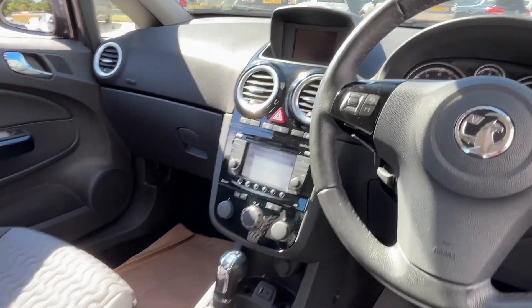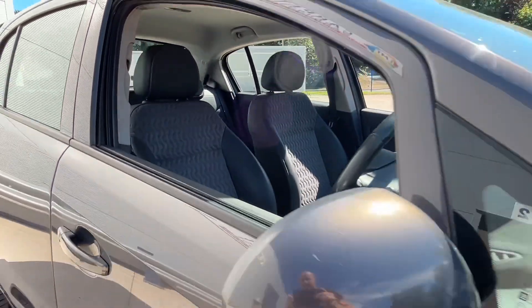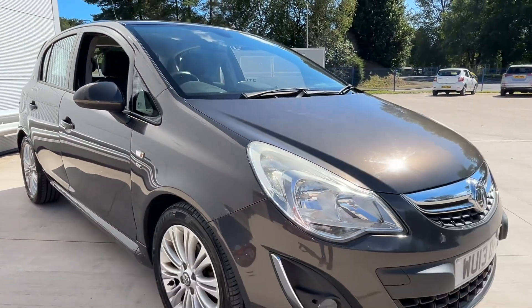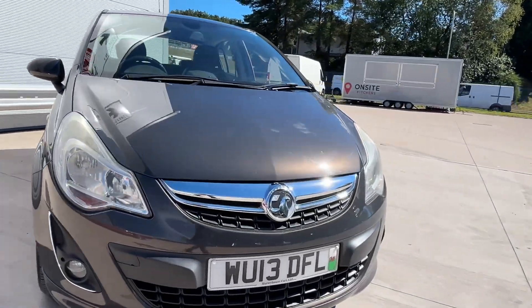Look at that — very, very nice car, and very rare to get these in an auto. This car has been very well looked after, as you can see.